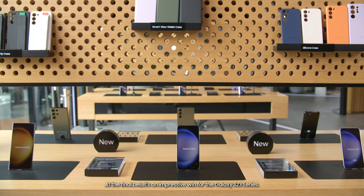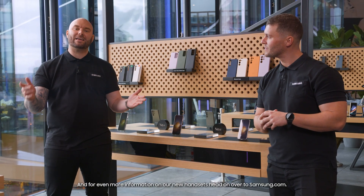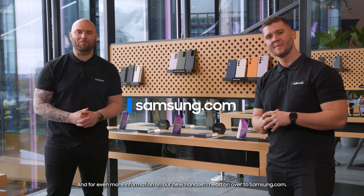At the final bell, it's an impressive win for the Galaxy S23 series. And for even more information on our new handsets, head on over to samsung.com. Thanks for watching.